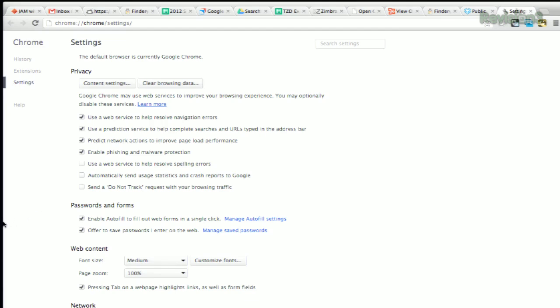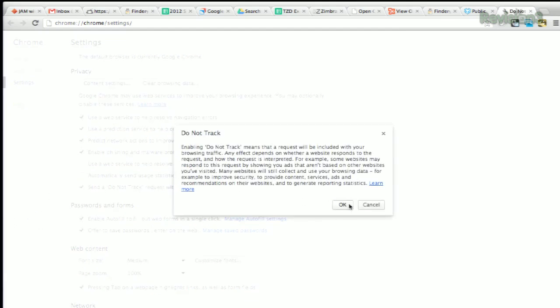Under Privacy, you'll see a little checkbox for "Send a Do Not Track request with your browsing traffic." Now, this is a request. As Chrome says, enabling Do Not Track means that a request will be included with your browsing traffic. Any effect depends on whether a website responds to the request and how the request is interpreted.